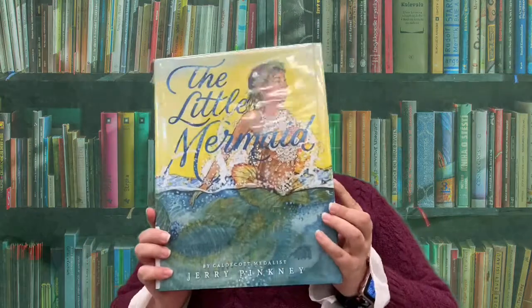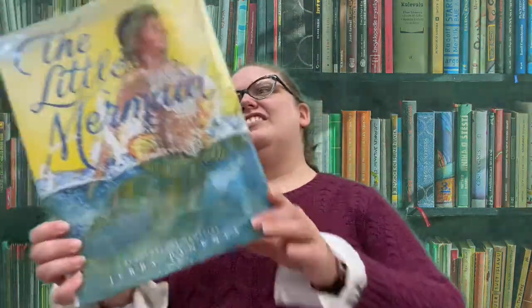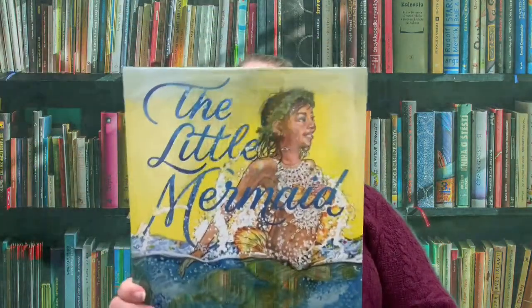Hello, everybody. It's another Friday. Miss Carrie has a new book to show you today from Miss Carrie Recommends. This is the new version of The Little Mermaid by Jerry Pinkney, who's a Caldecott award-winning illustrator. The artwork in this book is fantastic.